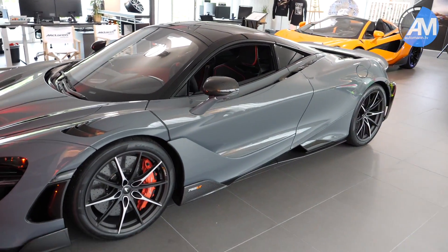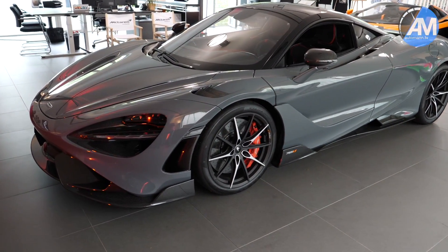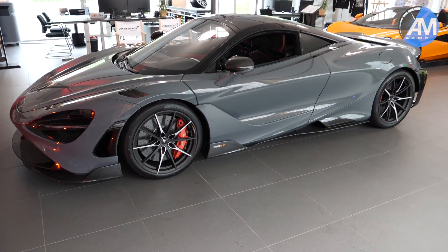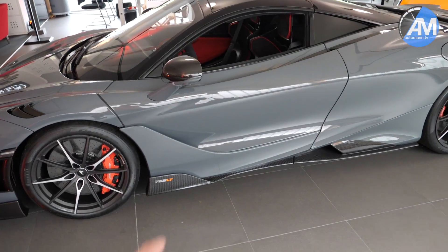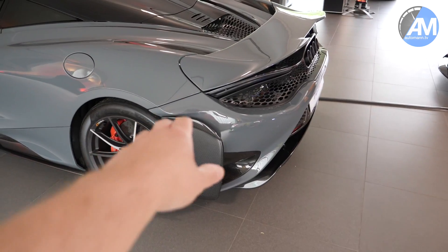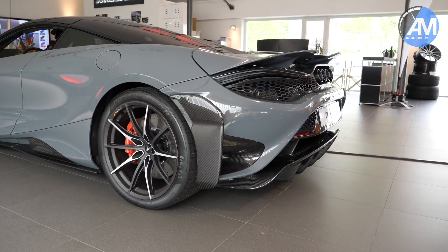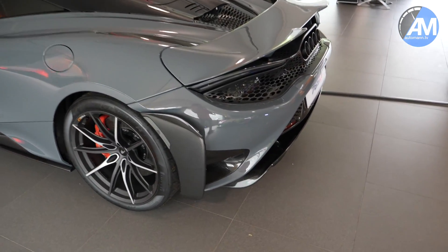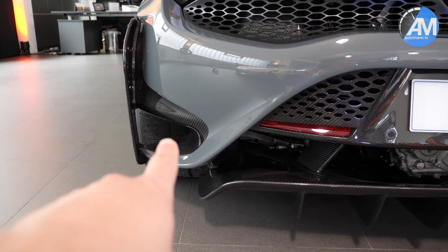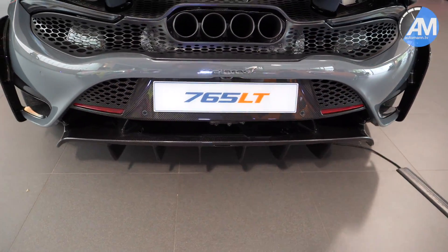We have driven the 720S and there's a video of that car on our channel. This is more or less the sports version, the GT3 version of the 720S, which is very aggressive with a lot of lightweight parts. LT not only stands for lightweight but also for the long tail, as the rear spoiler is enlarged compared to the standard vehicle. There's also a lot of air vents and carbon fiber parts at the side, and you can really see the tire right through there, plus this monstrous diffuser right below the transmission.